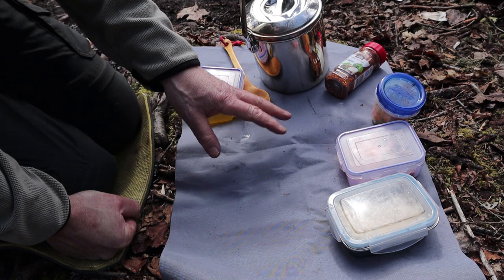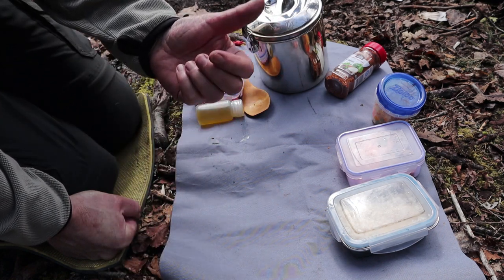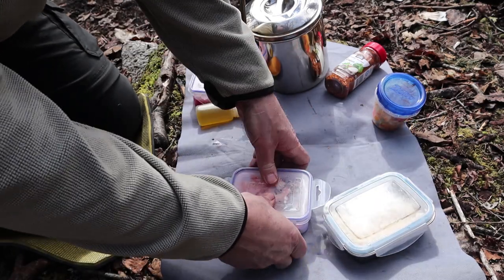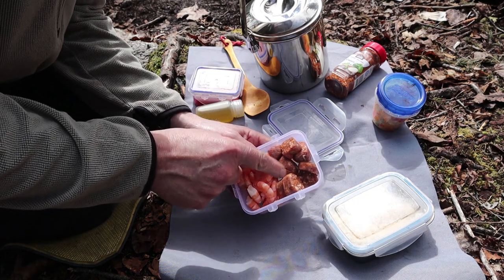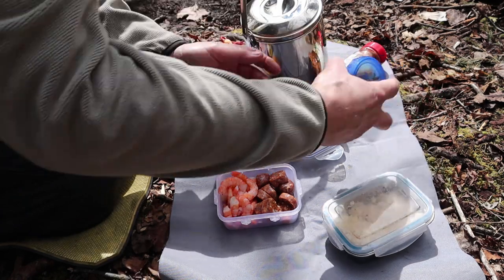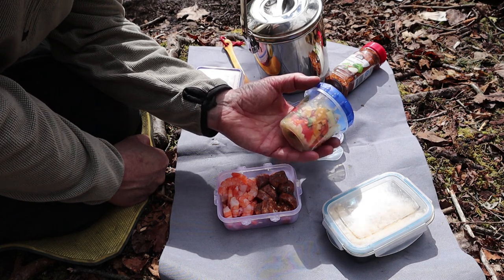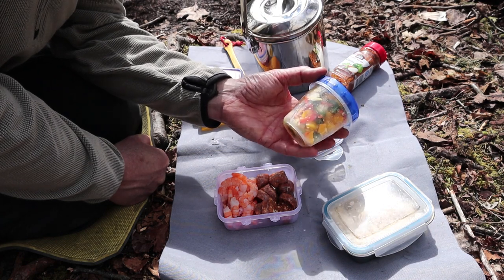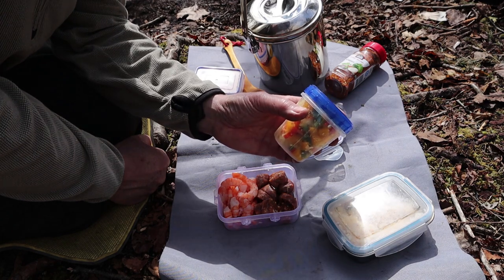I have a hot spicy Cajun sausage — not traditional, but a sausage cut up, separate from the shrimp. I'll put that in the pot after the olive oil heats up to start browning the sausages. Once they start to brown, I'll add in my vegetables. In this mixture I have green, red, and yellow peppers, onion, and garlic. If I was trying to be as traditional as possible I would use okra, but I couldn't access any before coming out today. It does add a wonderful flavor, so if you can get it, put it in.